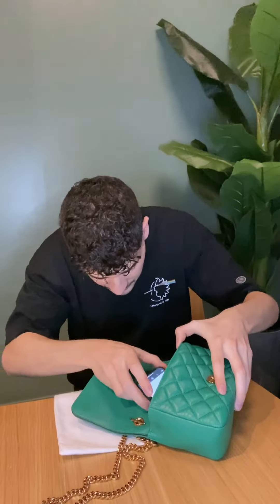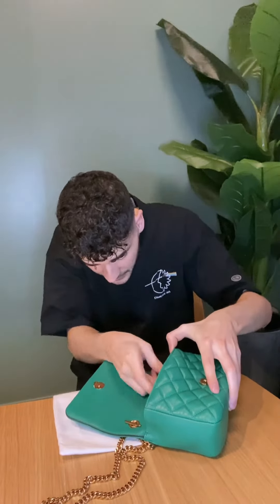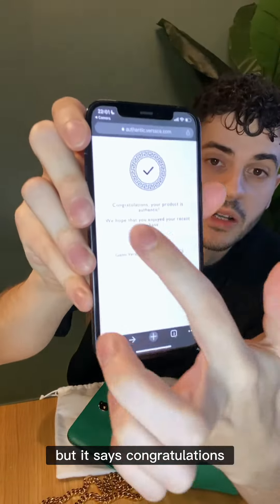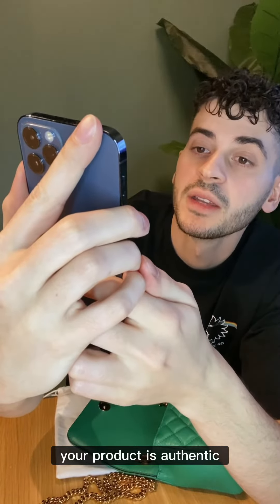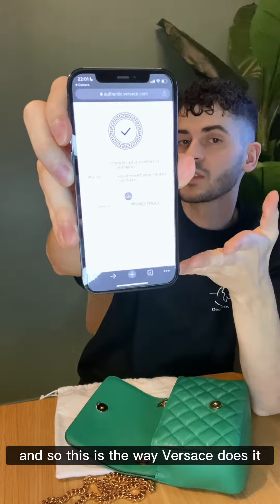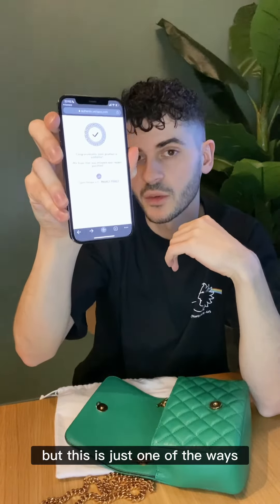Let's see if I can get it. There we go — it says opening Chrome. It says: 'Congratulations, your product is authentic. We hope that you enjoyed your recent purchase.' So this is the way Versace does it. Not every brand does this, but this is just one of the ways.